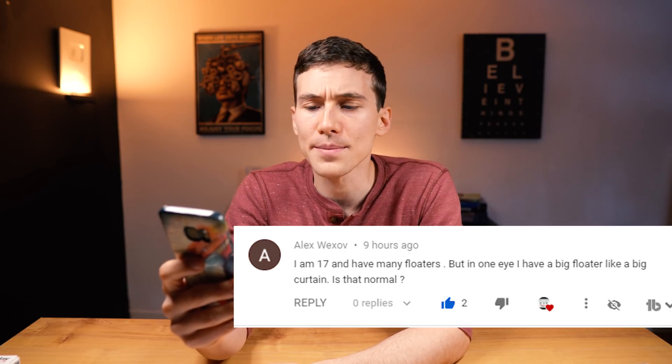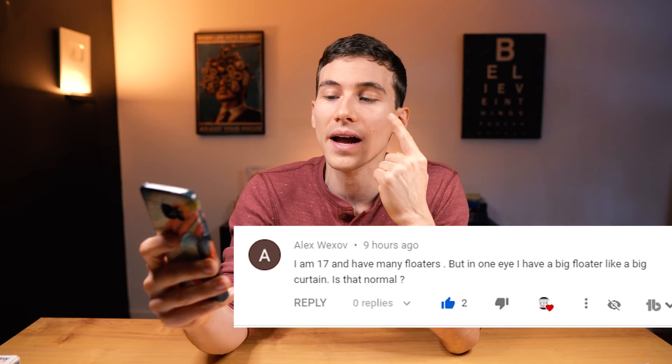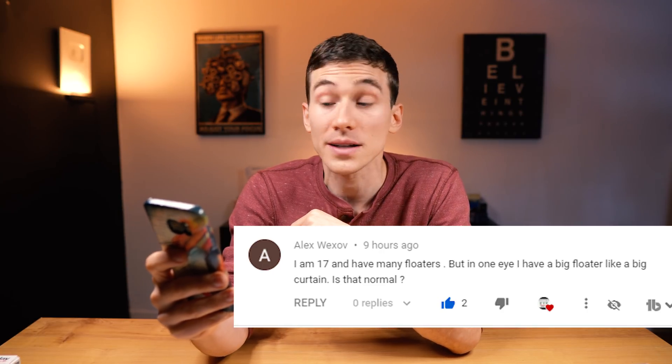Now let's answer a quick question from this week's comments. Alex Wekshov asks: 'I am 17 and have many floaters, but in one eye I have a big floater like a big curtain. Is this normal?' Honestly, Alex, when it comes to any sort of new floaters in your vision, especially big ones, you definitely want to get that checked out. If you're starting to see a big curtain in your vision — whether it's a blurry curtain or a black curtain coming down from the ceiling or rising up from the floor — that could potentially be something more serious such as a retinal tear or detachment. Please call your local eye doctor and get seen as soon as you can.